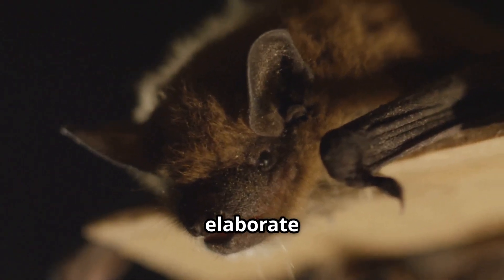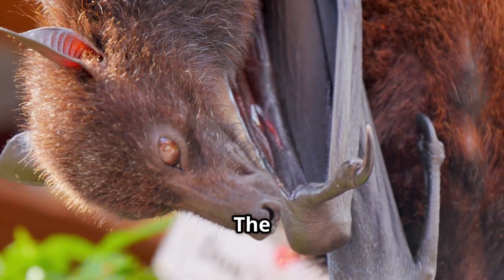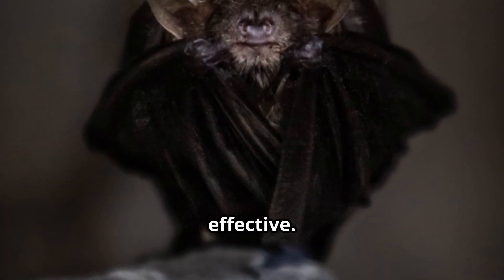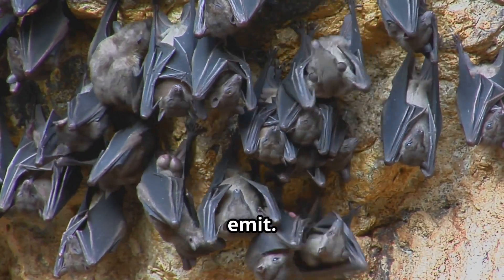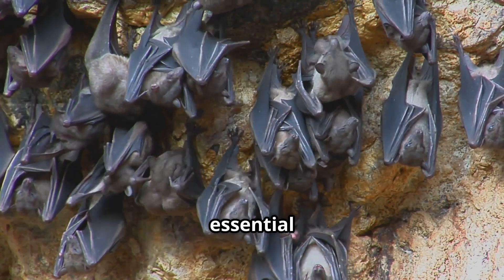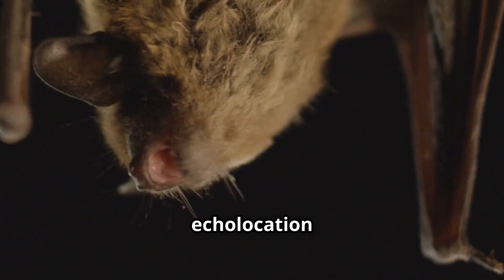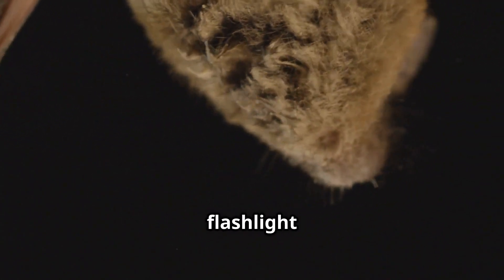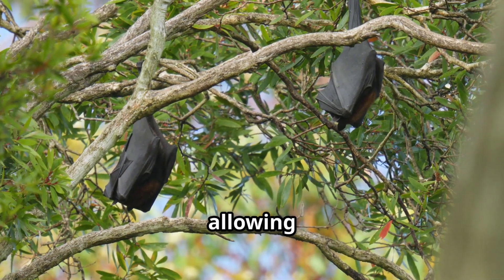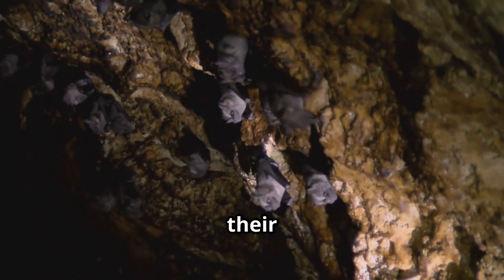Some bats, like the horseshoe bat, have elaborate nose structures that serve a very functional purpose. The unique shape of their noses helps to direct and focus the sound waves they emit, making their echolocation more effective. By focusing the sound waves, these bats can create a more precise echolocation beam — essential for navigating through cluttered environments like dense forests or caves. This is like a flashlight in the dark: just as a flashlight focuses light into a beam, these bats use their specialized nose structures to focus sound waves, allowing them to see with sound.